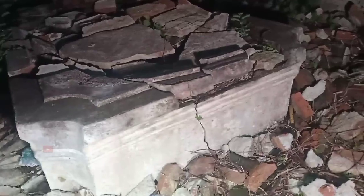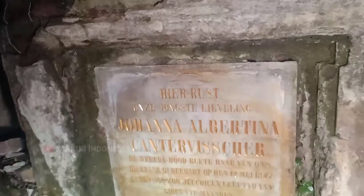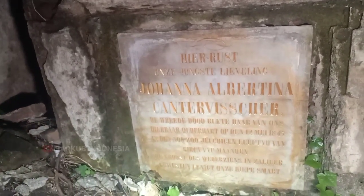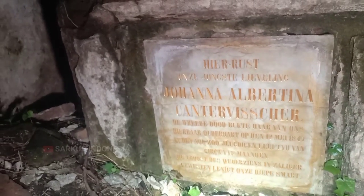Kemudian di depan sini juga ornamennya sudah kelihatan. Nah ini belum sampai selesai ya. Rencananya nanti bata-bata yang ada disini akan ditata, kemudian kita akan kasih rumput juga untuk penghijauan, jadi bisa jalan disini dan hasilnya bisa fotogenik, sahabat semua. Dan ini makam dari Johana Albertina Kanterviser juga sudah dicat dengan warna kuning emas.